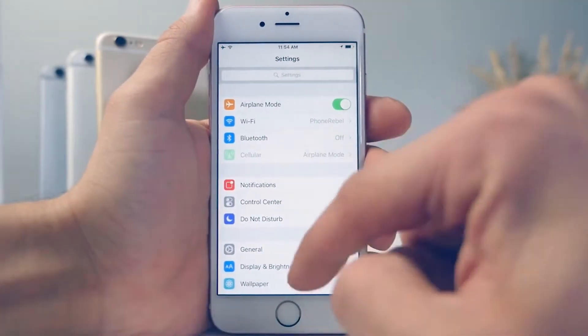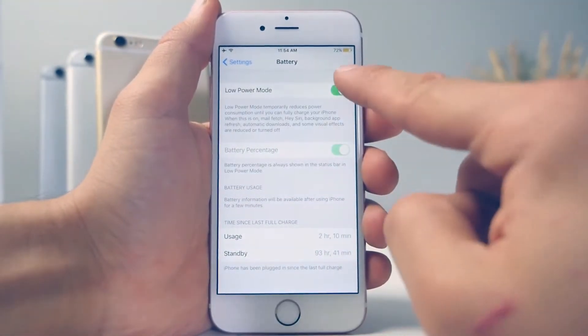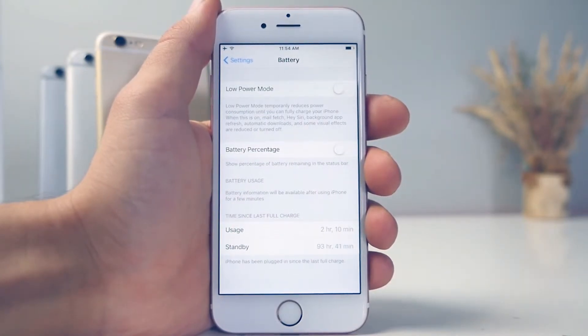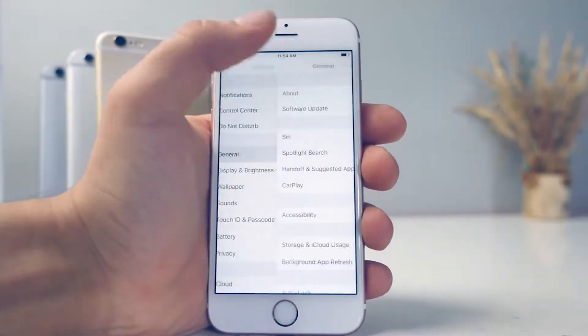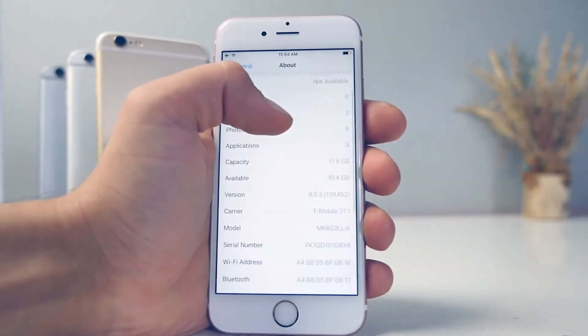The battery life is good, not great. It didn't build upon the 6 — Apple actually put in a smaller battery — but the optimization is decent, so you won't notice much of a difference. However, this thing heats up. If you're really using it, it's going to heat up so much more than the iPhone 6, especially when charging.